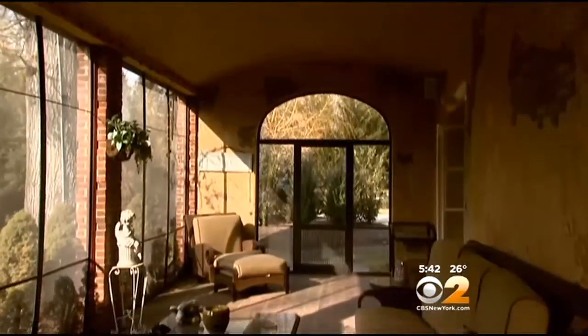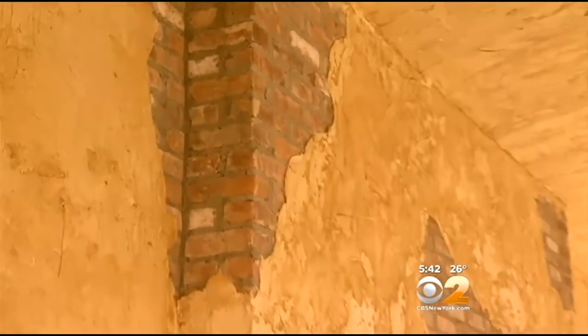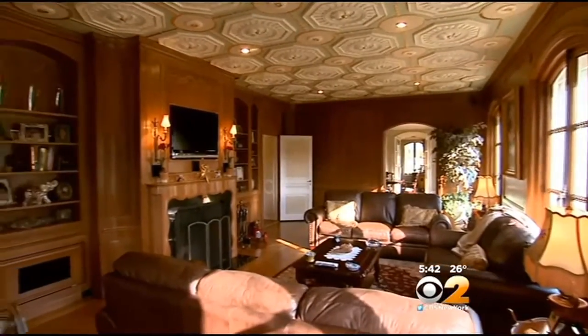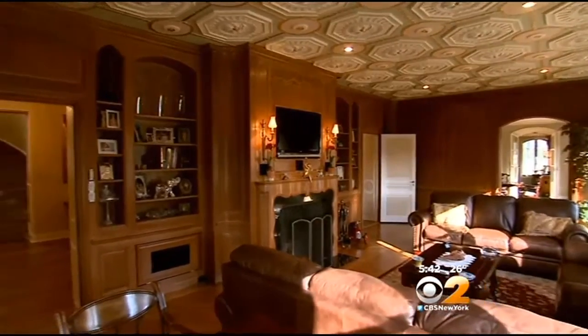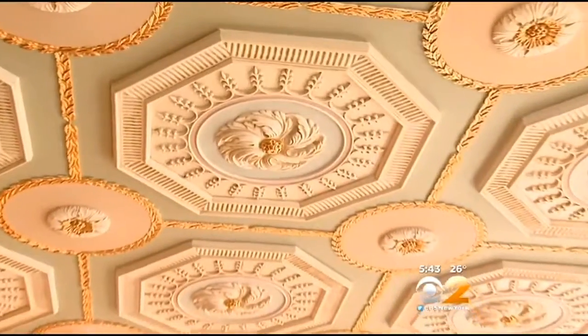An enclosed porch takes you from a French chateau to Tuscany, with exposed brick and stucco walls. This is a library, a study. What's important here are the incredible details on the ceiling — plaster, hand-carved medallions with more gold leaf.